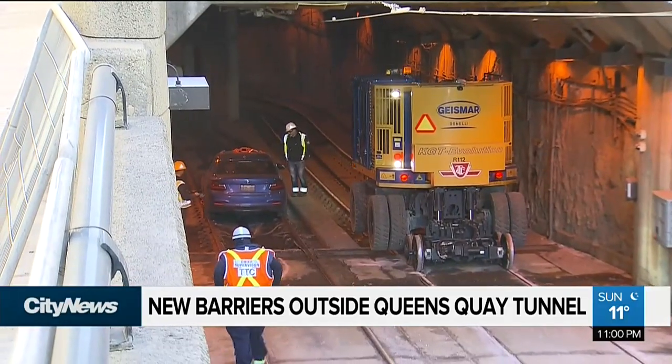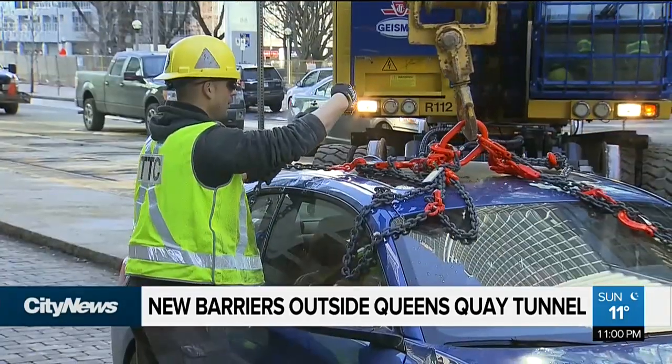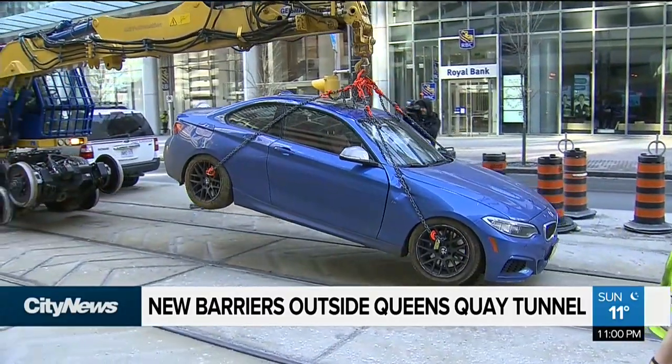It's happened again and again, car after car, drivers getting stuck inside a TTC streetcar tunnel — or as some people call it, the Bermuda Triangle for motorists.